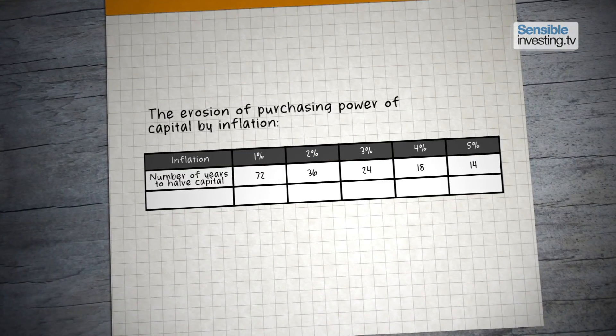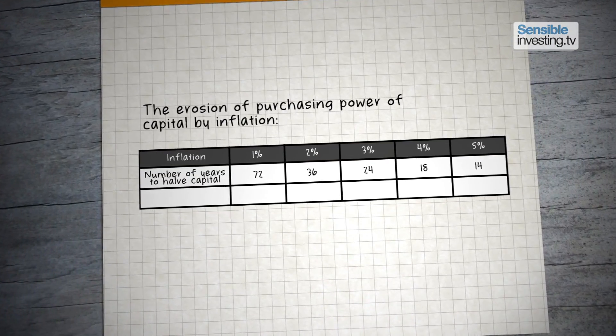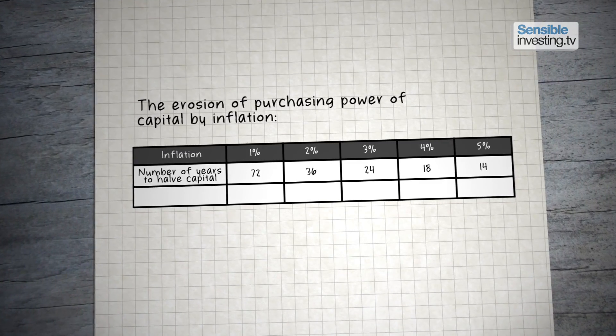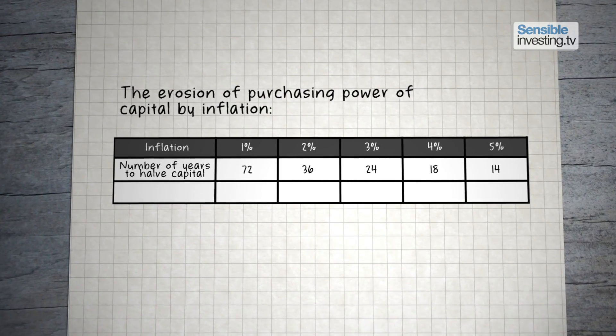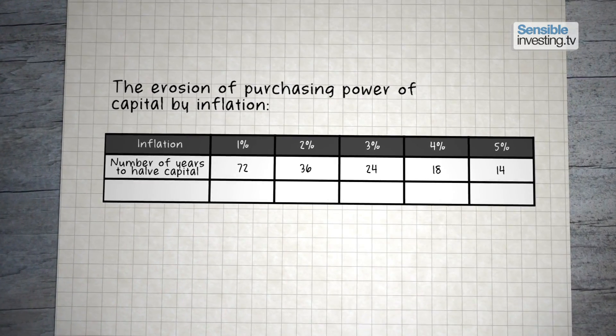Another big factor investors need to be aware of is inflation. Used in reverse, the rule of 72 can illustrate just how damaging even low rates of inflation can be to the value of your investments.